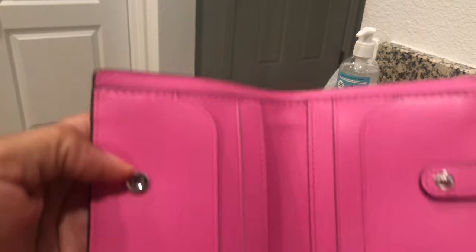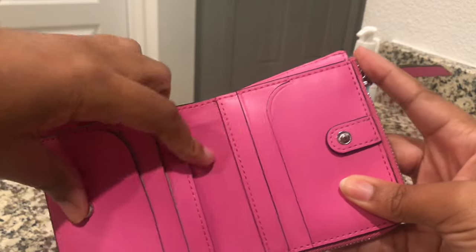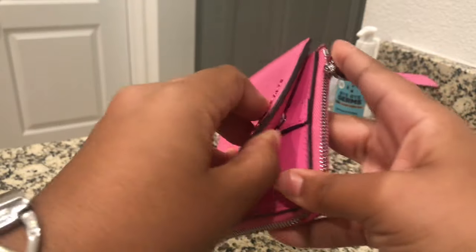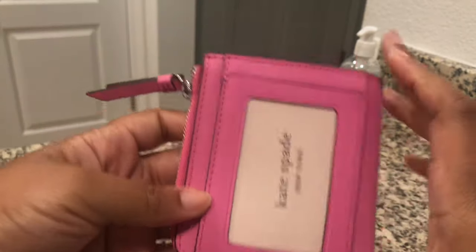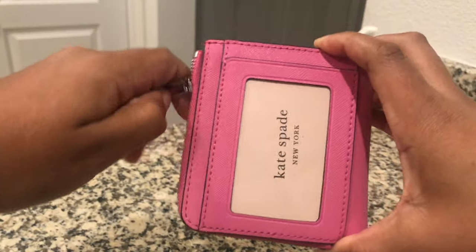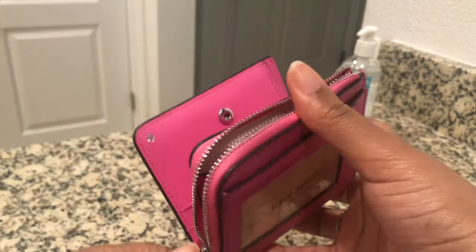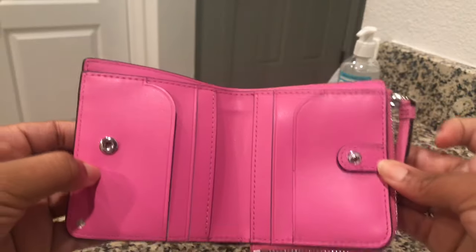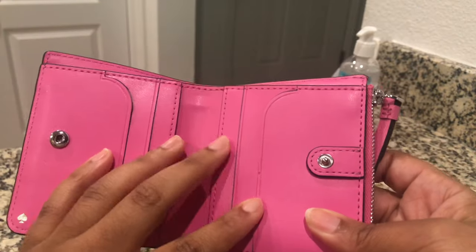Here's the wallet - it comes with three card slots on this side and another three card slots on this side, with a little snap close to keep your cards secure. Here is where the L-zip comes in - the 'L' shape is right here with the zip. This is a good spot to hold any loose change.